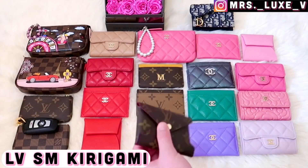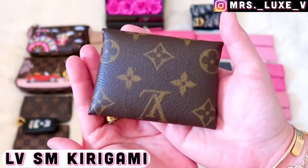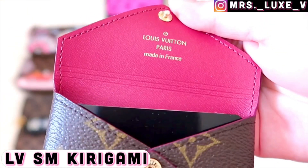Moving on to the house of Louis Vuitton — this is my small kirigami pochette. I love this envelope-style mini wallet as it can hold so many items and can be used in different ways.